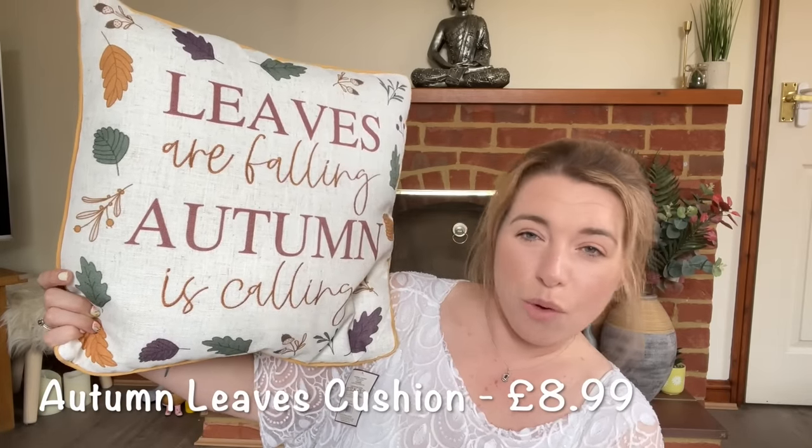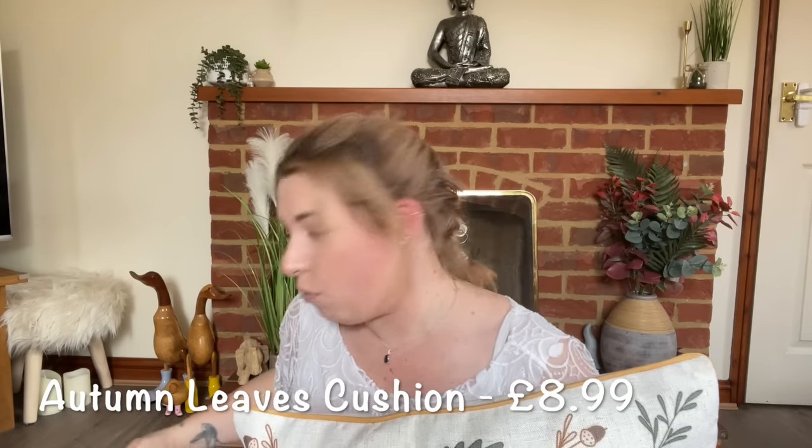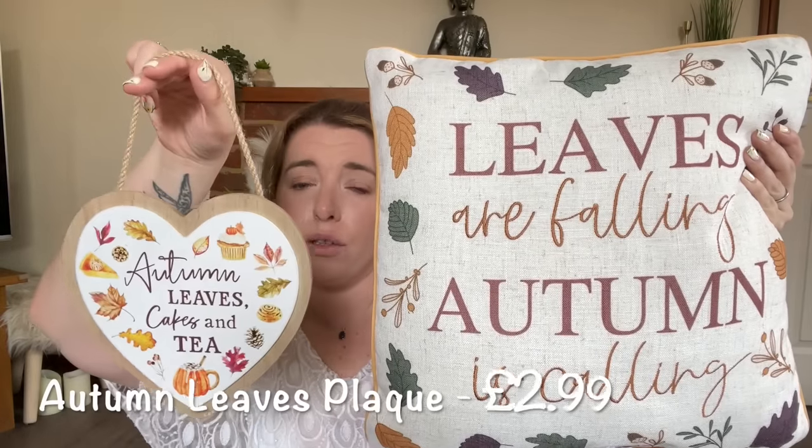I thought this was really cute — it says 'Leaves are falling, autumn is cooling' on the cushion, so cute. I also bought a little plaque to go with it. I can have the cushion in the living room and hang the plaque somewhere else so there's a coherent theme going on in the house. The plaque says 'Autumn leaves, cakes and tea,' which I think is so cute. This was one of the first things I saw when I walked in.